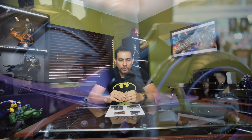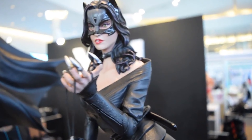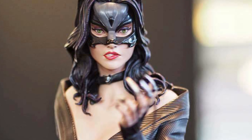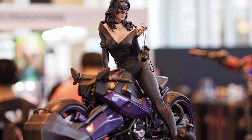Next up is not a newcomer to the convention — it's the Catwoman statue by XM Studios. What they revealed here was the new head sculpt, which shows her biting her lower lip, giving it a nice sexy pose. I do think they need to rework it just a little bit, maybe show the teeth actually biting the lip, because right now it looks like she may be snarling if you don't get up close. Overall, I love the Catwoman statue — the pose, the motorcycle — everything works together. It's going to be a great companion to the Batman piece.